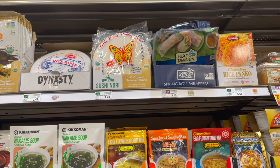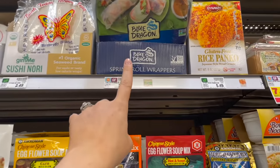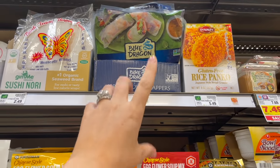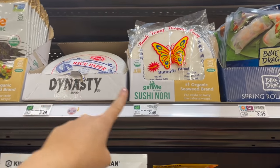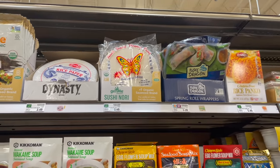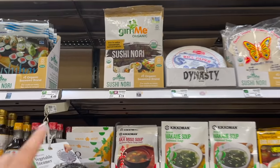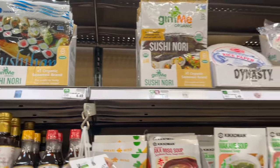We need some rice paper rolls this week — we're making spring rolls. I grabbed a pack with fourteen to sixteen of them, they're non-GMO but not organic, which I would love to see with rice. I was hoping the Gimme Organic brand would have rice paper rolls, but I'm not seeing them. So I grabbed those guys and hopefully they'll work out.